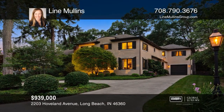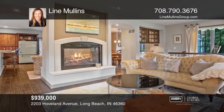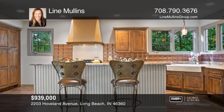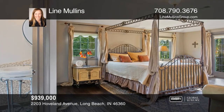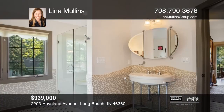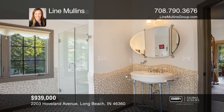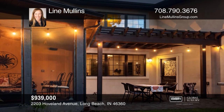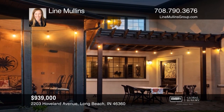This Mediterranean stunner on a private dead-end street features an open floor plan where the chef's kitchen is the focal point. Upstairs is a spa-like master retreat with a large bath that has heated floors and a walk-in closet. You will love the trellis deck with a screened-in porch and a fenced-in yard. Take a tour of your dream home today by calling Lena Mullins.